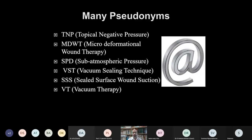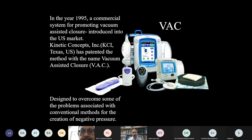There are many synonyms associated with this therapy — it may be called topical negative pressure, micro-deformation wound therapy, sub-atmospheric pressure, vacuum sealing, vacuum therapy, or sealed surface wound therapy. In 1995, a commercial system for vacuum-assisted closure was introduced in the US market by Kinetic Concepts and patented under the name VAC (Vacuum Assisted Closure), which is now used interchangeably with NPWT.